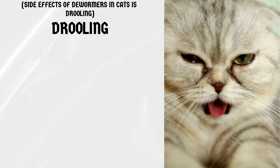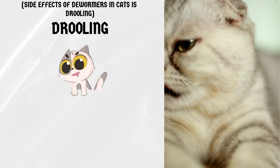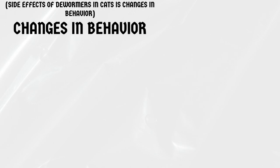Drooling. Dewormers can also cause cats to drool more than usual. This is usually a temporary side effect and should go away within a few hours. However, if the drooling persists, contact your veterinarian.